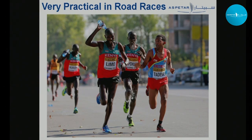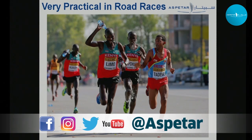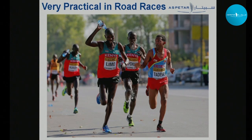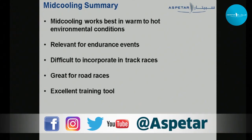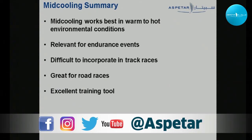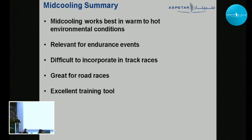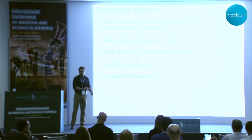Dousing and ingesting cold water work well for road races. Ice is not easy to ingest while running at speed — cold water is the way to go. Quick summary: mid-cooling works best in warm to hot environments; it's relevant for endurance events; difficult to incorporate into track races; and great for road races. It's also excellent for training — if you're doing 10 by 400 meters around the track, having a cooler box with a cooling device that rotates throughout the intervals would be very beneficial.